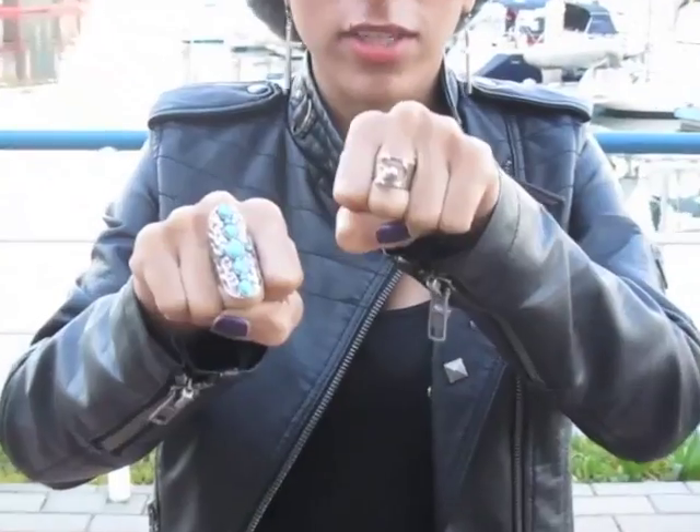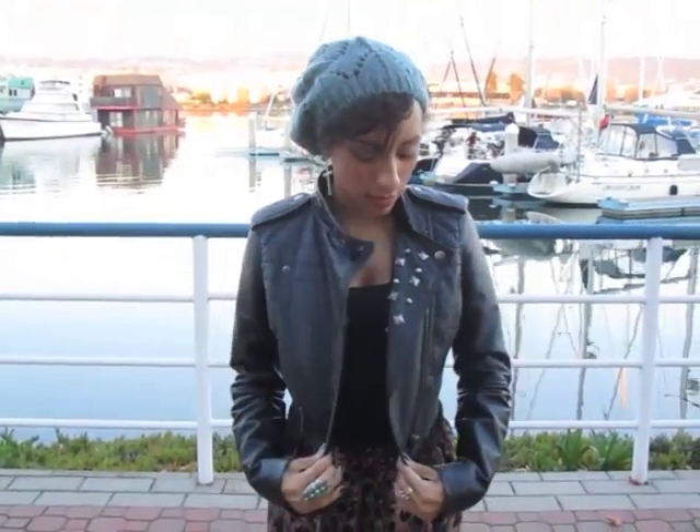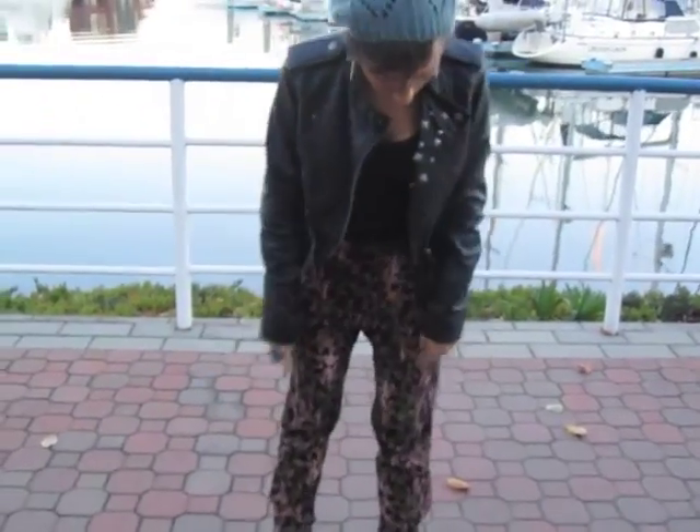I have on the same rings I've been wearing like all week. These two — one's from my mom, very old, from like the 70s. This one's from Forever 21. Got on my favorite jacket, the faux leather Material Girl jacket from Macy's. Plain black tank. Got my harem pants — these are from H&M.